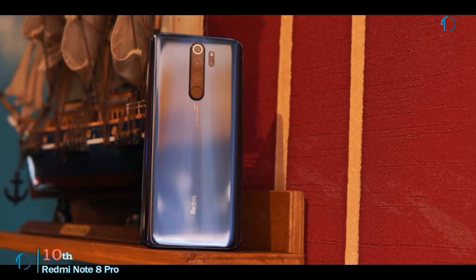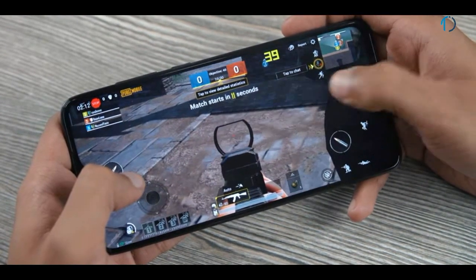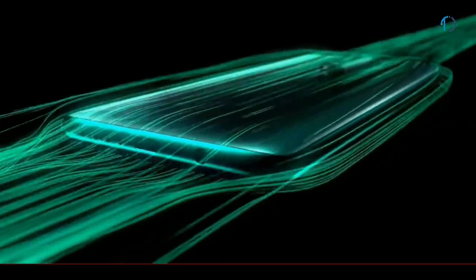The Redmi lineup has been one of the most popular budget smartphones for years now. But with competition heating up in the segment, Xiaomi needs to step up its game to stay relevant. The Redmi Note 8 Pro is an attempt to do that and has a lot to offer for the price, delivering new hardware and a set of much-needed features.